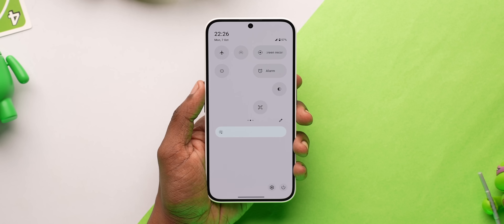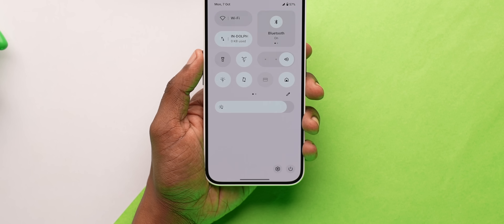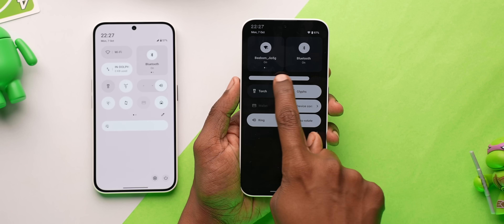With so much customization comes a lot of irresponsibility, and if you've customized way too much, don't worry — there's a reset button. Lastly, you finally got the auto brightness toggle right here on the quick settings menu, which was a much-requested feature from a lot of users. Kudos to Nothing for listening.